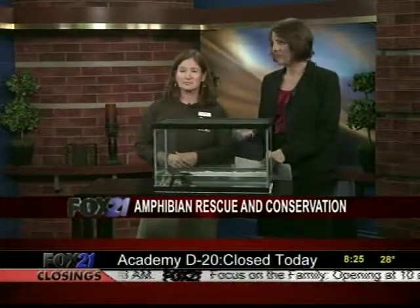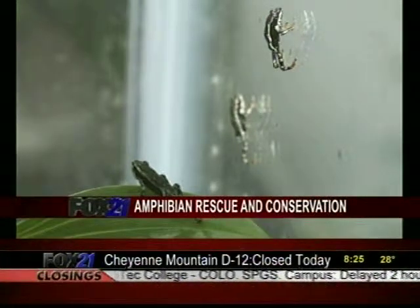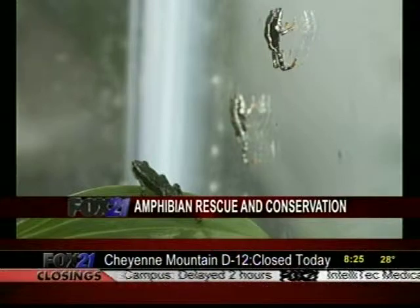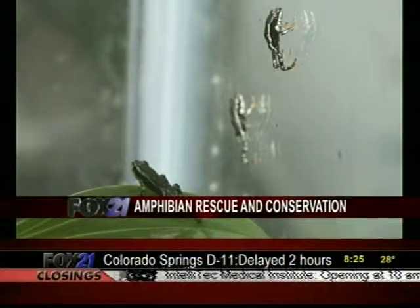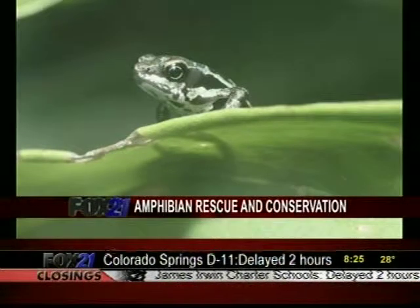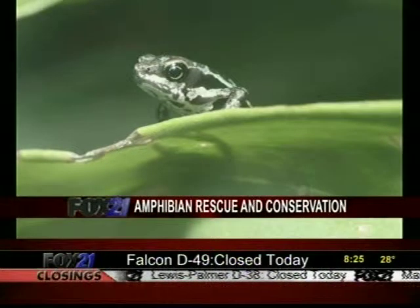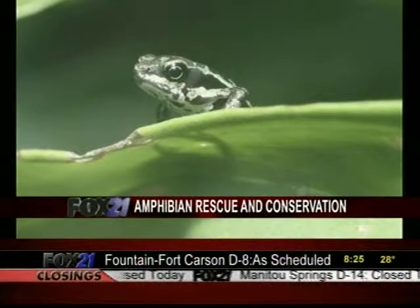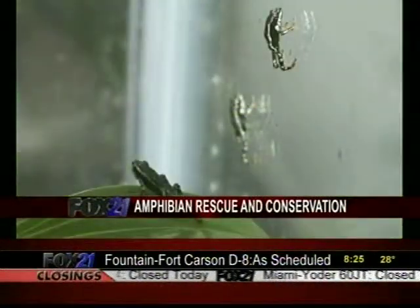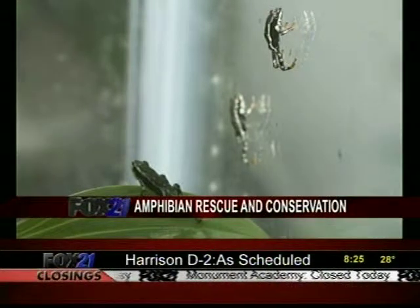These frogs only exist in small areas in Panama. We have an example on screen — this is an Atelopus glyphus, one of the small ones. It's important not just to rescue them, but it may take a while to breed them and keep them in captivity before we can release them. We need to breed them and make sure we can maintain them in captivity. These are two species now that we have bred in captivity in Panama with our partners — first time ever in the world. That's huge.